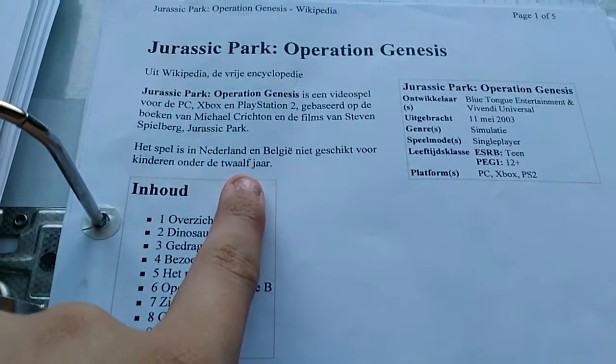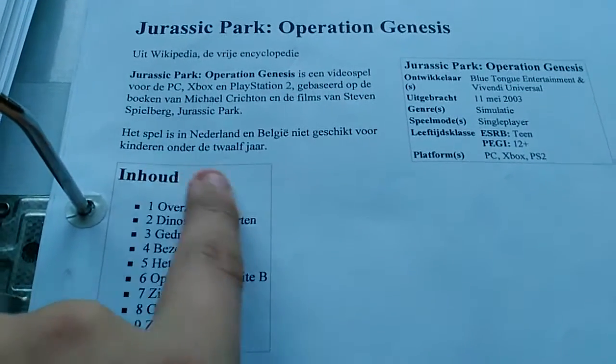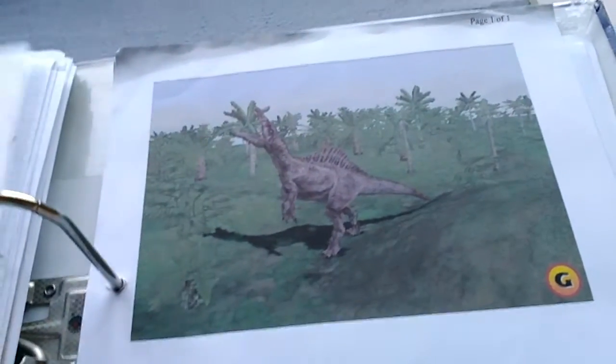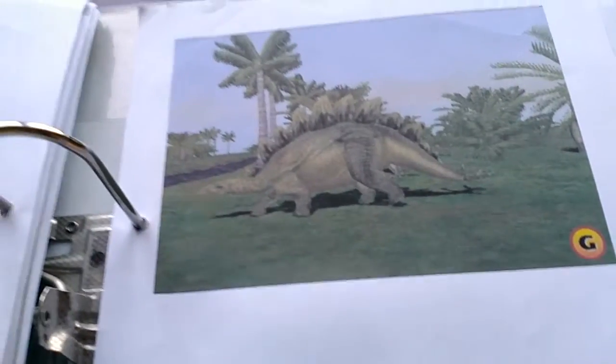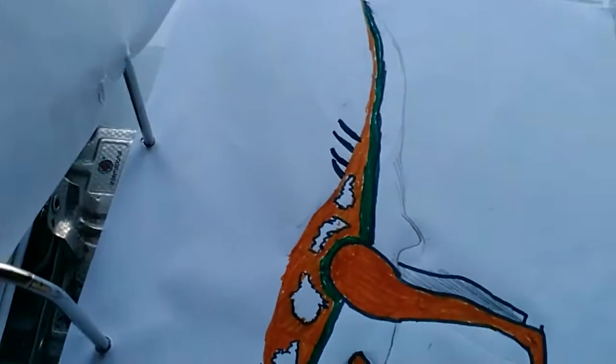And then there's Jurassic Park: Operation Genesis — not suitable for Holland and Belgium, not for kids under 12. Just all the dinosaurs and stuff. My plan I was doing for all these dinosaurs — I'm just a nerd. My pen and some other stuff, my islands. Oh look — Spinosaurus, Stegosaurus, and some drawings for myself.